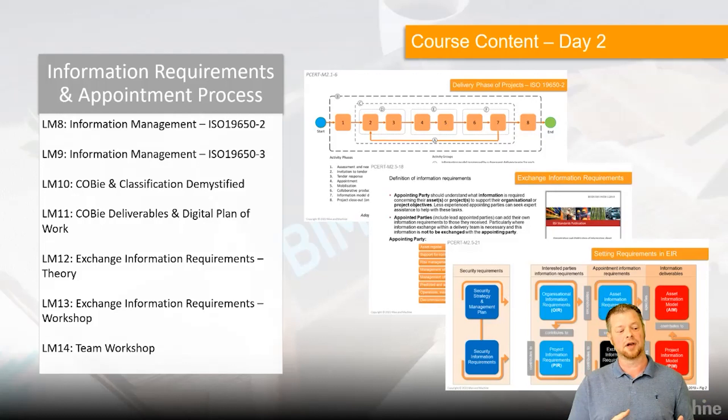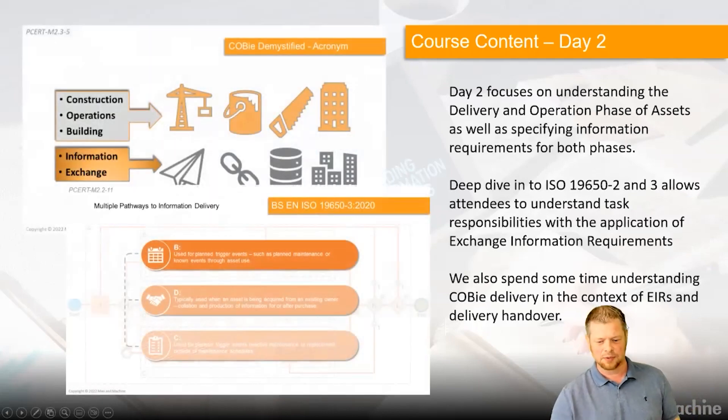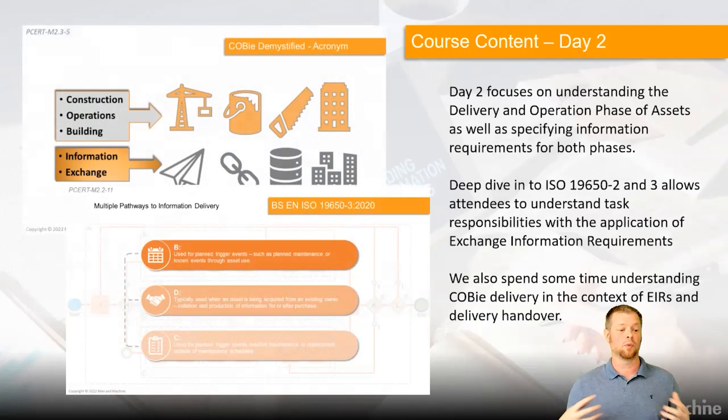On day two we go into the nitty gritty of delivery. We do a deep dive into ISO 19650 Parts 2 and 3 — looking at the capital delivery process and the operational management process and how they are intrinsically linked together. We also focus on the briefing process: setting up a project correctly at the start means you're less likely to get problems towards the end. We focus on things like specifying the right information at the right time, exchange information requirements, and COBie deliverables — a core handover item from capital to operational management.